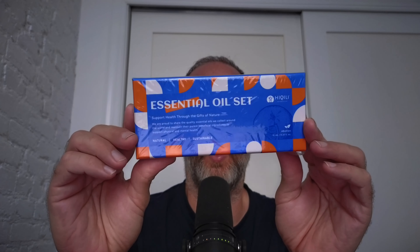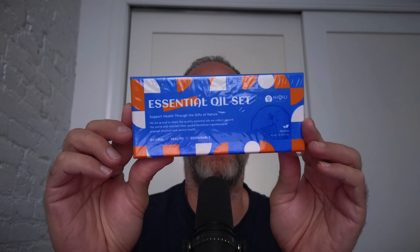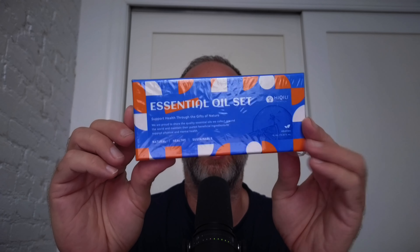This is six different oils inside: lavender, orange, peppermint, tea tree, eucalyptus, and lemongrass.